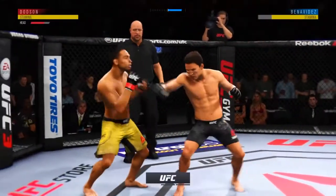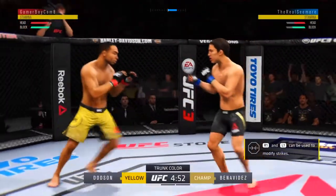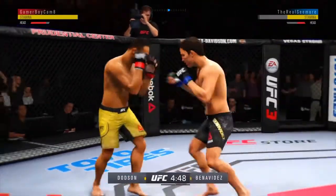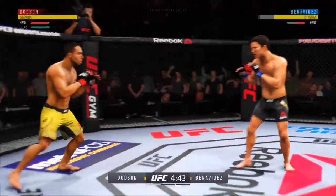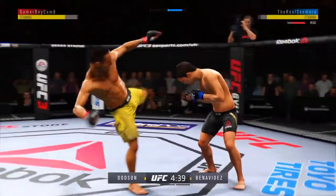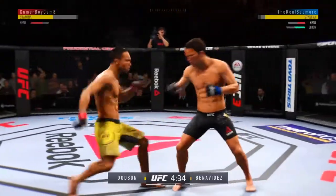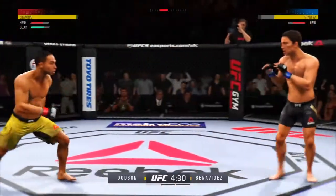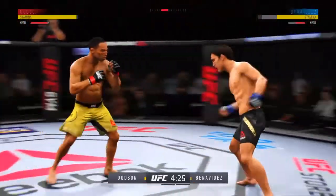Opens up with a front kick, caught him with a punch. Good combination — tried to set up the straight left, but he missed. Big Superman pull, and now he lands a combination. Going to the leg kick now, and it's there. Nice job by Benavides.